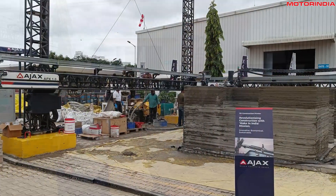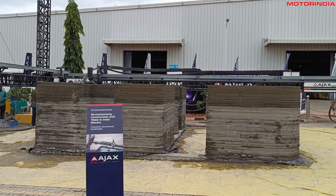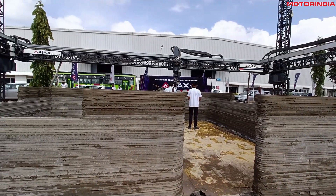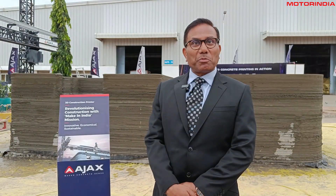Some of these were launched at our first-ever Ajax Megacon. Right behind me is our revolutionary 3D concrete printing machine — the largest gantry-type 3D printing machine built in India. There is no other player that has either the competence or the capability, as we speak, to deliver output of this nature.